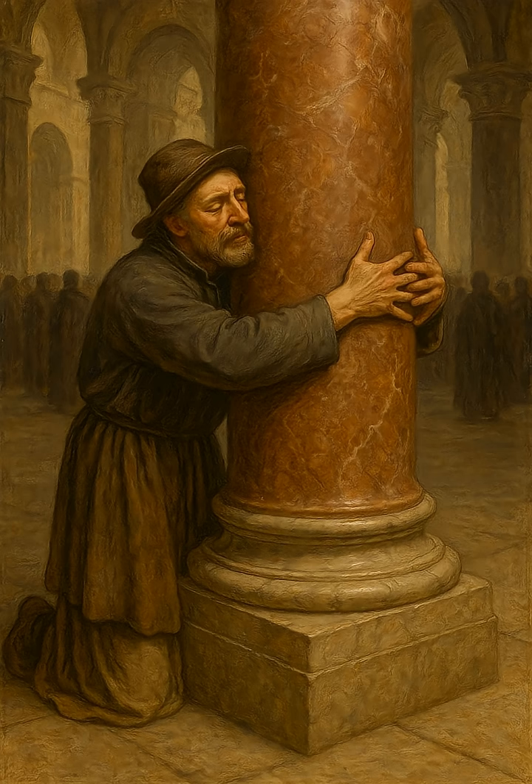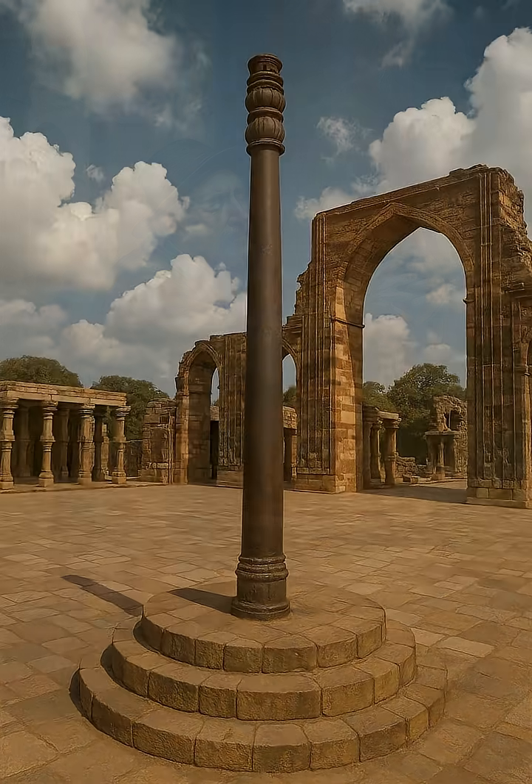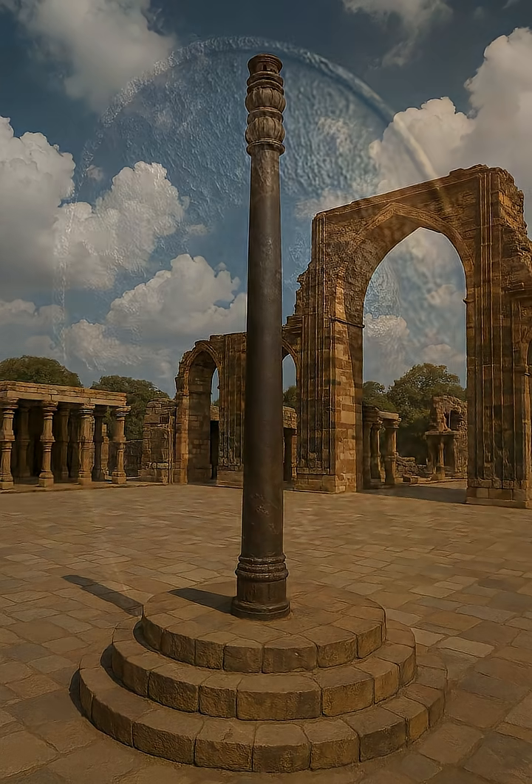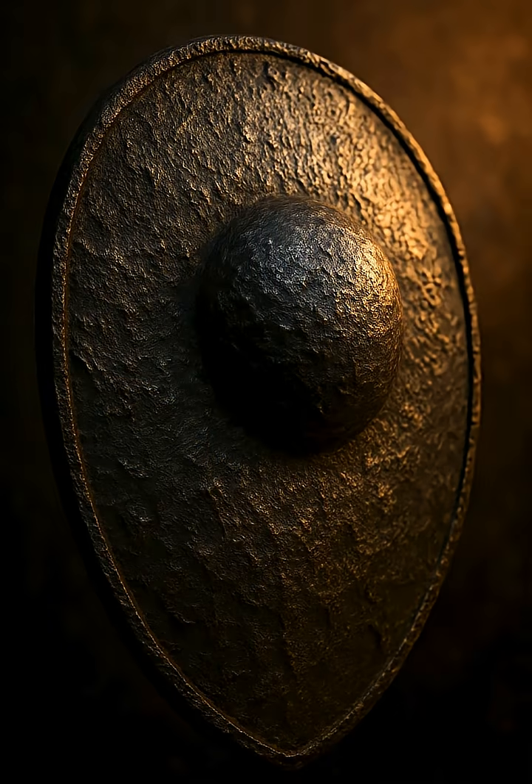Standing silently through empires, invasions, and centuries of change, the Iron Pillar of Delhi is more than a metallurgical wonder. It's a message from the past — a reminder that human ingenuity can transcend even the limits of time and nature. In its unyielding surface, we glimpse not just the strength of ancient iron, but the enduring brilliance of the human spirit.